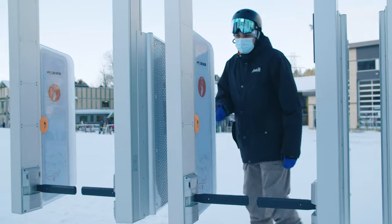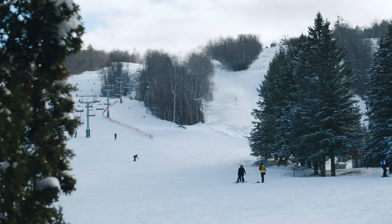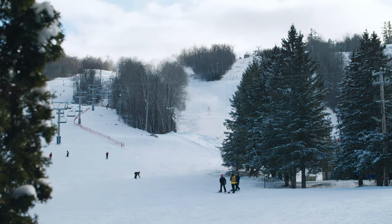If you don't get through the first time, back up and place the body part where your card is located close to the panel. Enjoy your day on the slopes. See you soon!